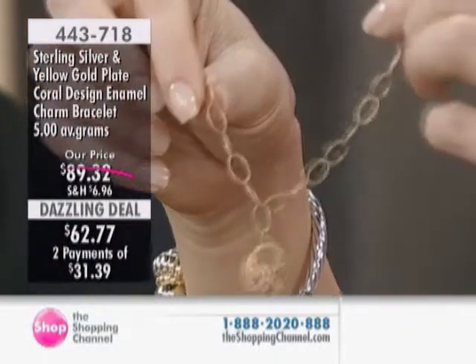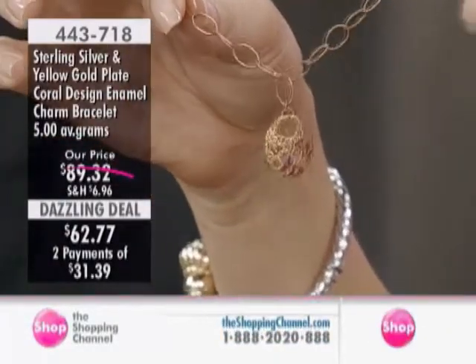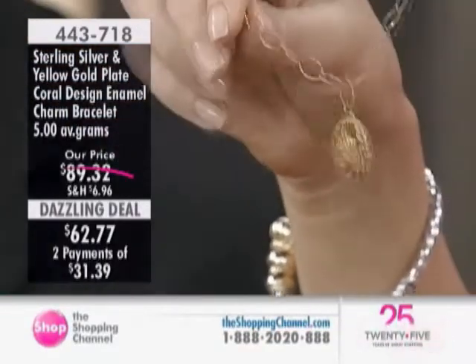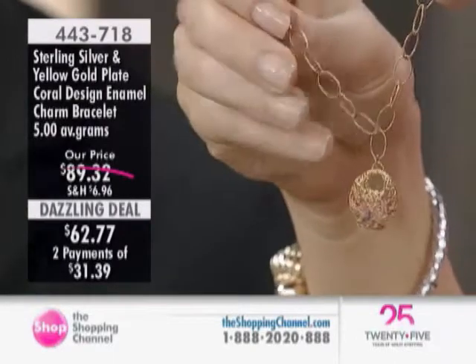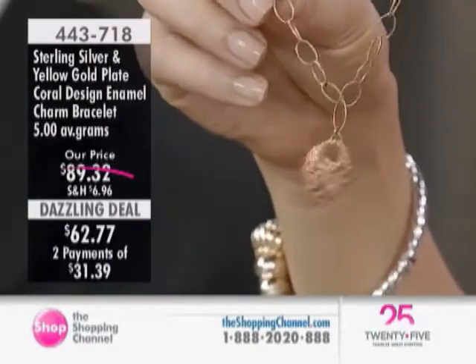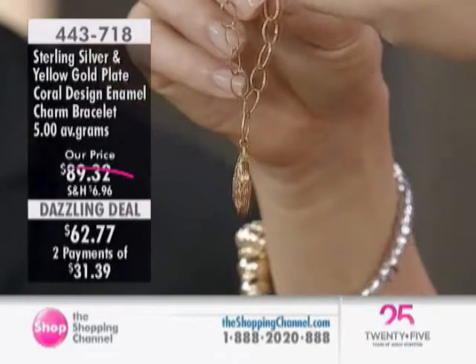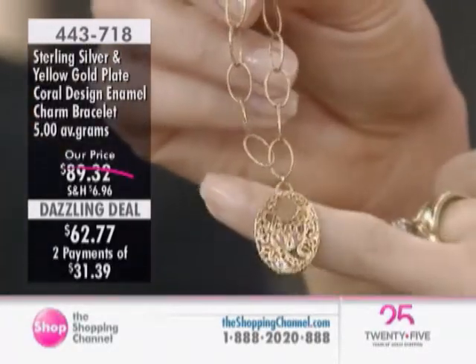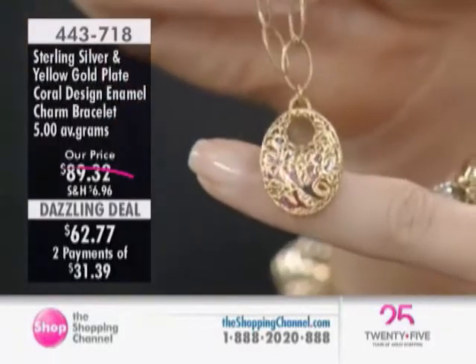It is a timeless piece, a bracelet that you must have in your showcase. It is something that is forever. And so Italian — is that not so Italian? It's like a beautiful handbag.